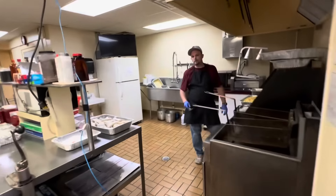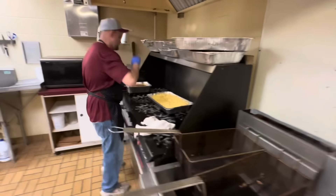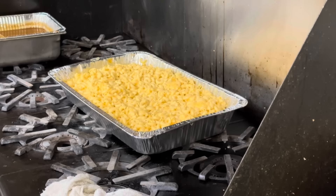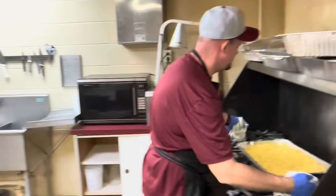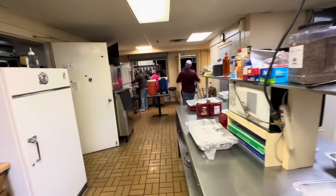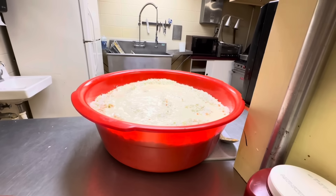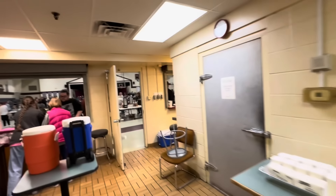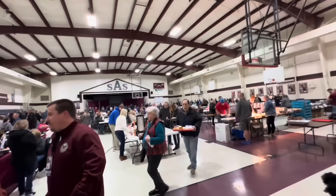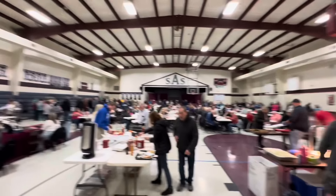Coming into the other kitchen where some of the side dishes are being prepared — like that vat of mac and cheese you see there. And if that doesn't get your taste buds going, I don't know what would. There's more of those egg rolls prepped, and there's coleslaw in the process of being mixed together. Now we're going to head on back out where the general public is.